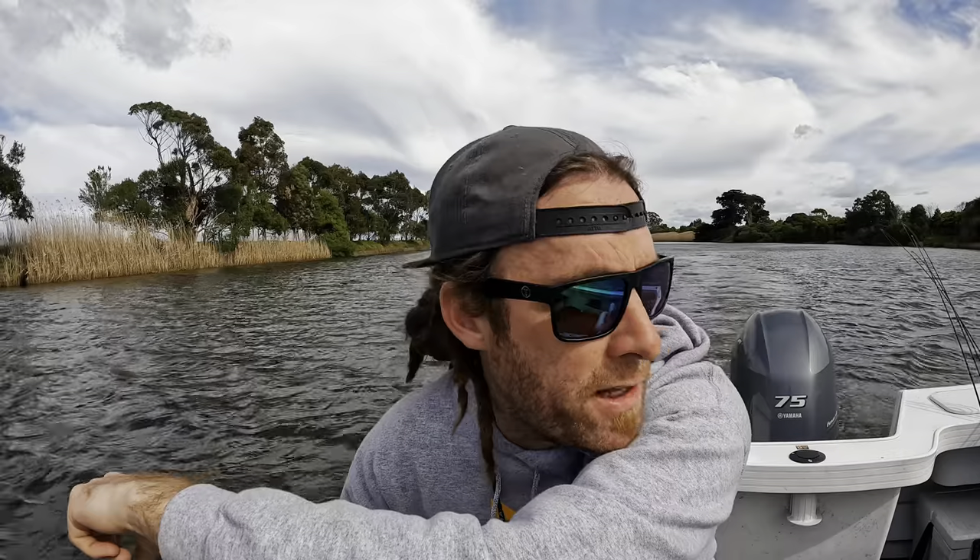Just about to pull up to the first snag and throw our first cast in. This is a new snag — I haven't fished this one before and I haven't been here for quite some time, so it'll be all new to me again, starting fresh. Hopefully we can catch a few.